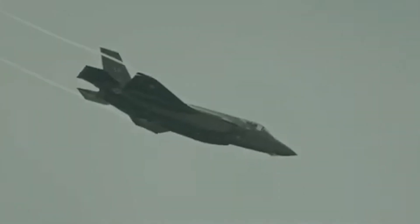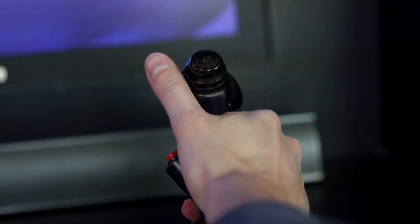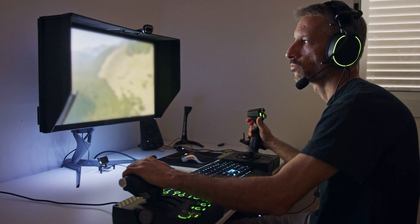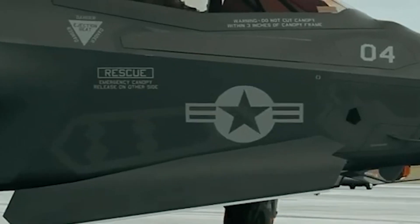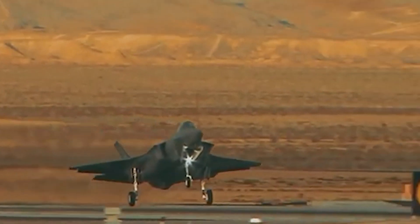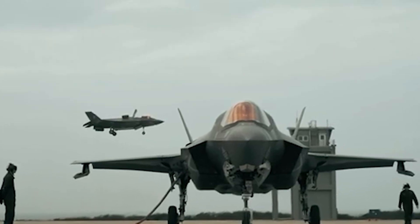Comprehensive training programs support the integration of the F-35 into various militaries. State-of-the-art flight simulators and high-tech learning modules prepare pilots for the advanced capabilities of this aircraft. As a result, the F-35 has quickly become a cornerstone of modern air forces around the world, solidifying its role as a leading multi-role stealth fighter.